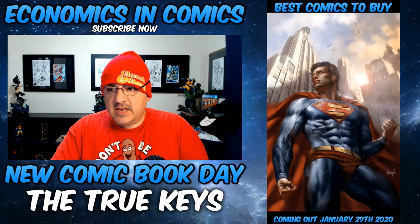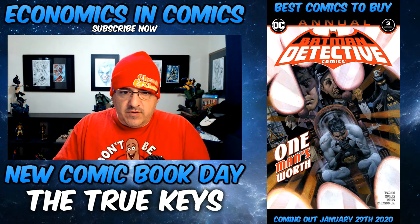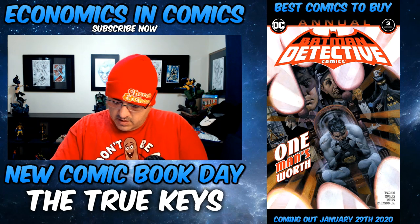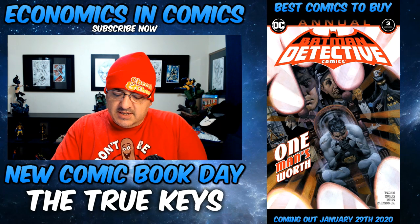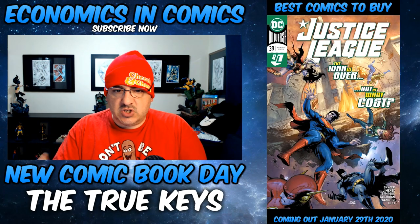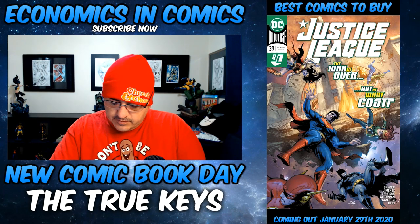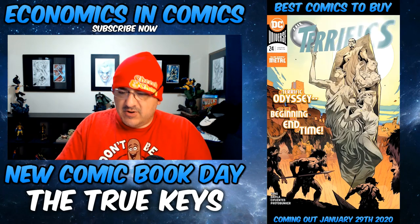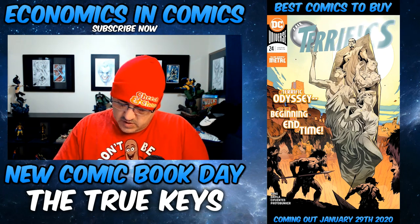Also, Detective Comics Annual number 3 — this is going to be the memorial to Alfred for his death. Justice League number 39: Scott Snyder saying goodbye, this is his last story, and they're moving on to a new writer. And Terrifics number 24: who are the mysterious angels? That could be a key first appearance.